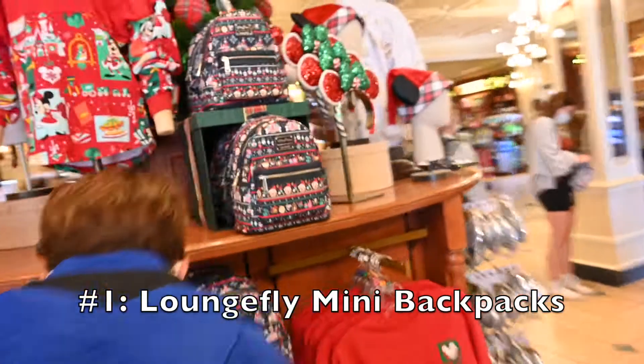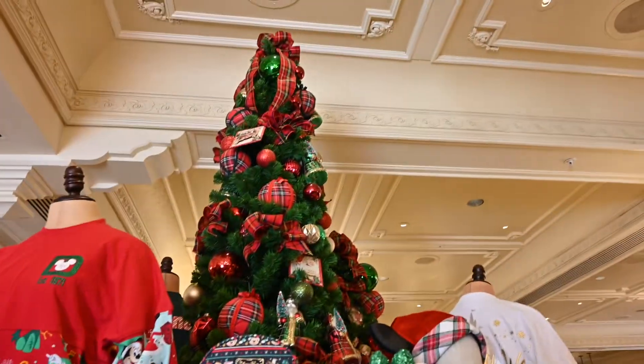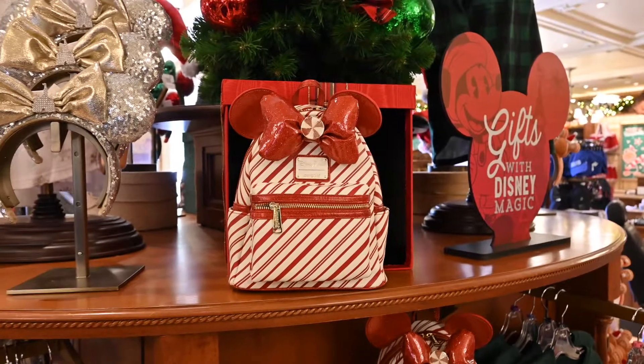First up, we have these Loungefly Mini Backpacks. These backpacks are some of the most popular pieces of merchandise that you can buy in Disney right now. They have so many cute ones for different characters and attractions. These retail for $75.